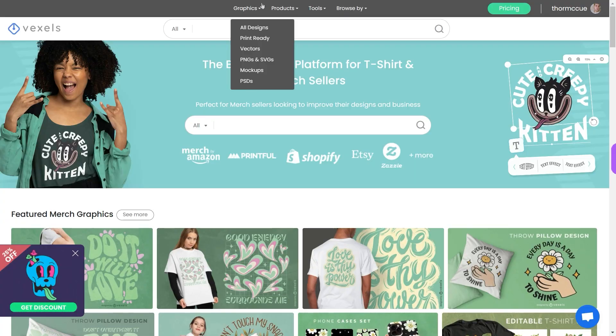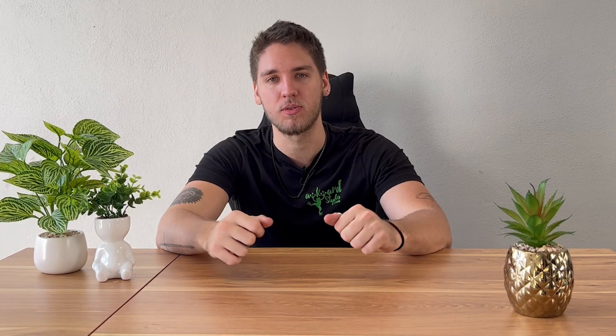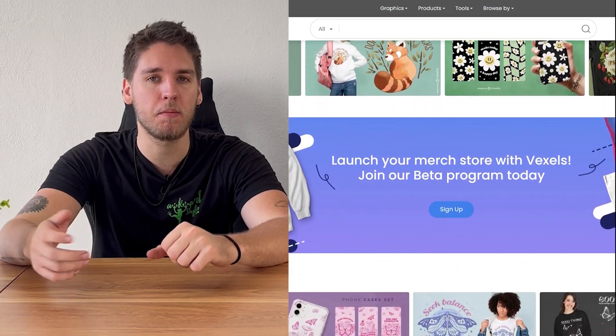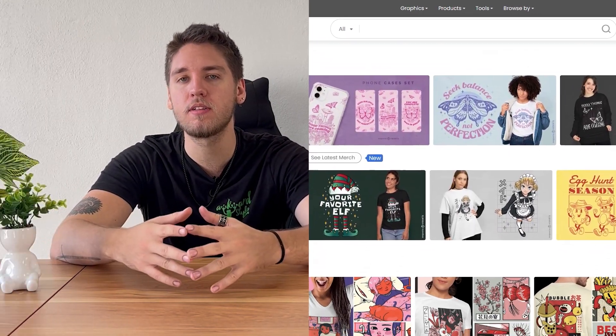Popular for its ready-to-use graphics, Vexels is another web-based platform that offers a wide range of design templates and resources. It offers over 150,000 design templates, illustrations, and photos that you can use for your product markups, social media posts, and other marketing collaterals. Vexels' library is updated monthly, giving you a never-ending supply of fresh design content, and you can request custom designs if you can't find what you're looking for in their current collection.